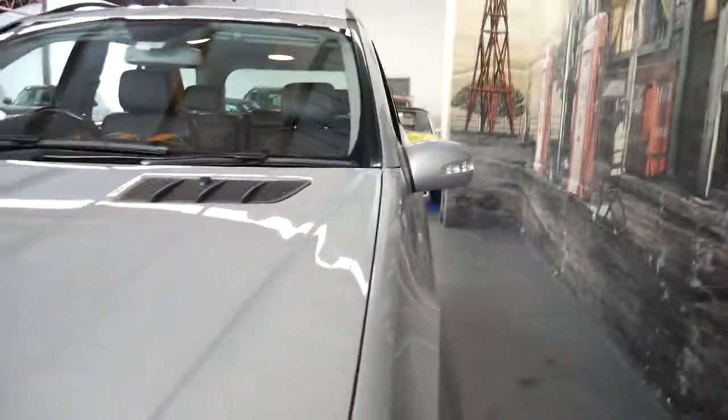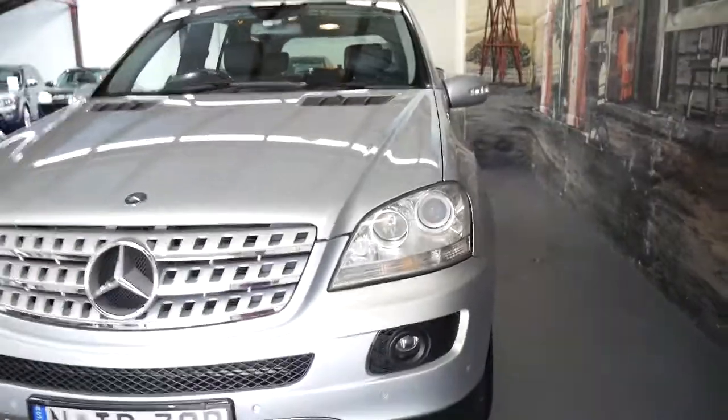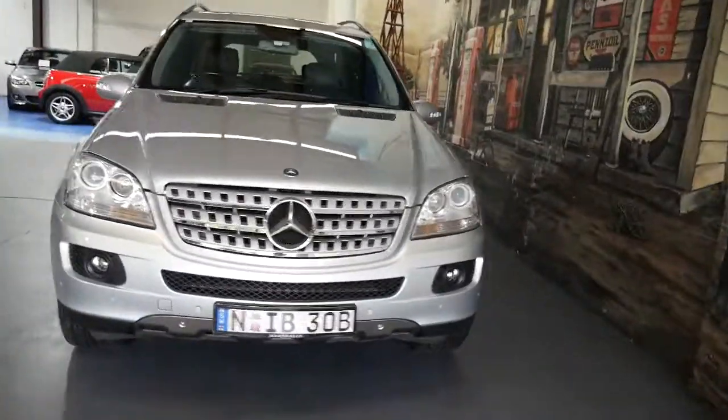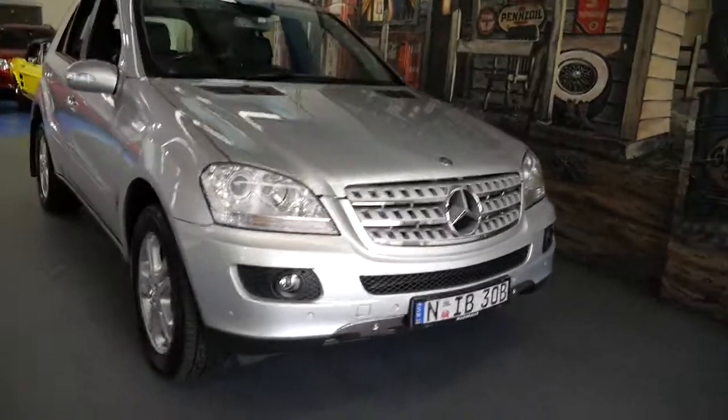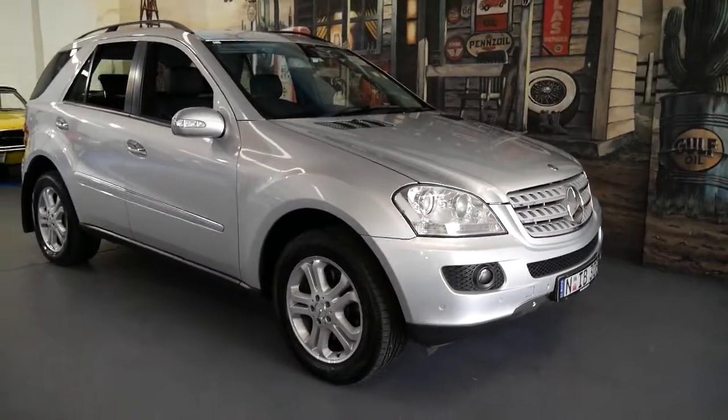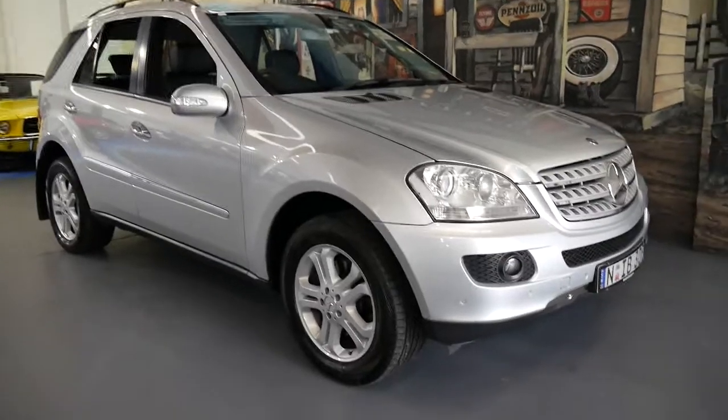Well thank you so much for taking the time to watch this video. We're very proud to offer you this car at the Old Timer Centre. It's been very well looked after by its one owner, and it's not a car which I think will last very long on the market. Thank you so much for taking the time and we look forward to hearing from you shortly.